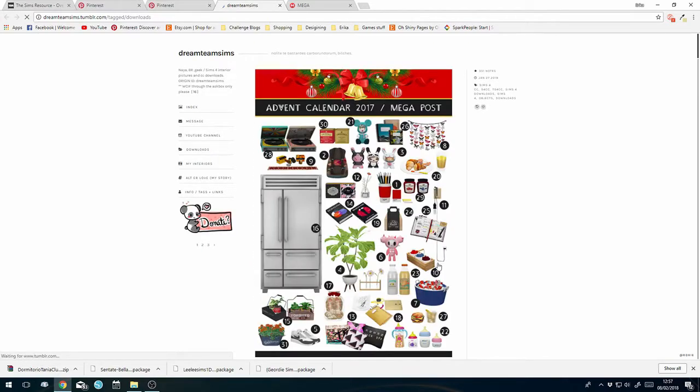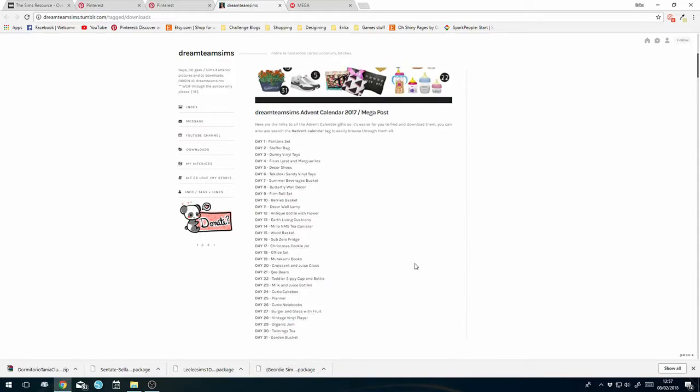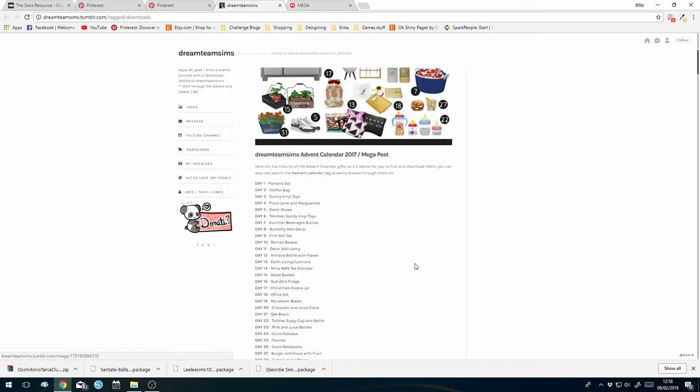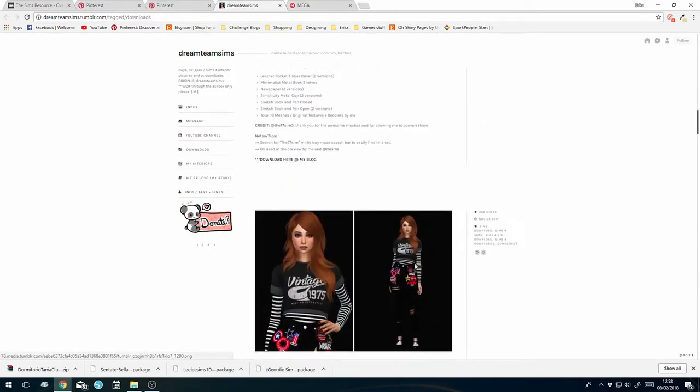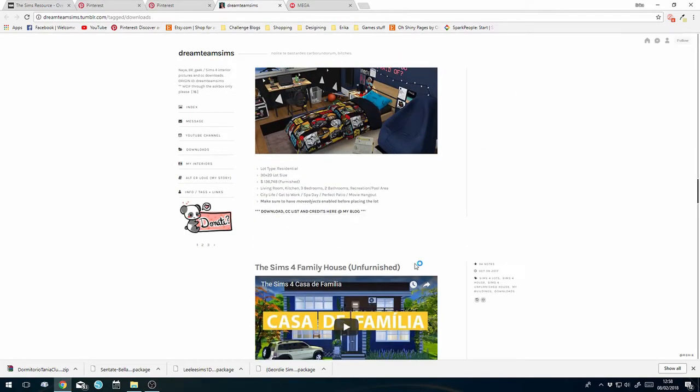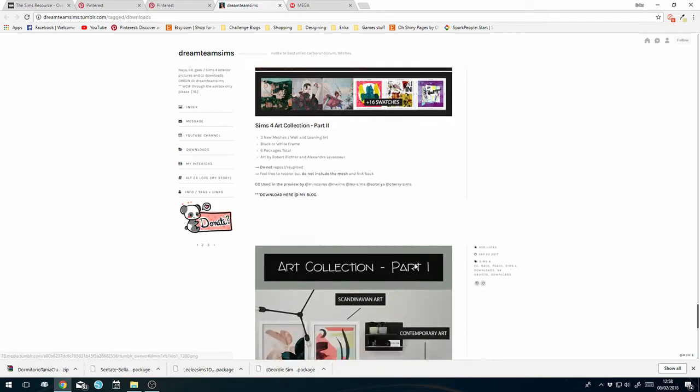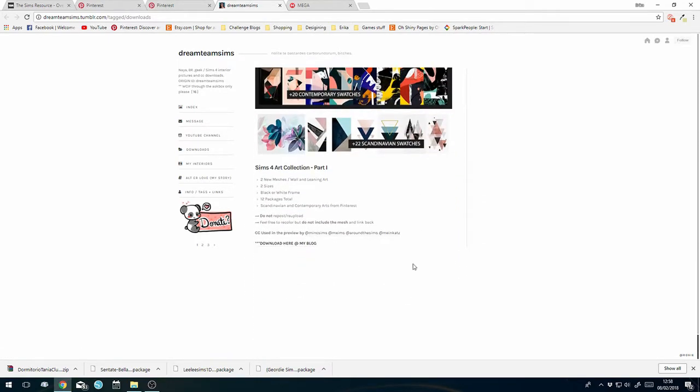Okay, clicking on that - wow, look at this. I think this might have linked me to a Tumblr. We are in a Tumblr, okay. This might take me a little bit longer to find because it's taking me to somebody's Tumblr page, not directly to the link for the item. I'm going to have to search their page to see if I can find it.